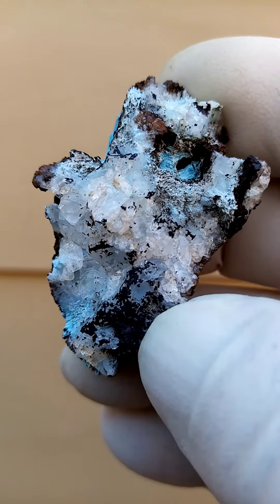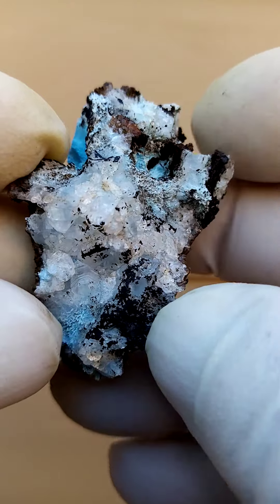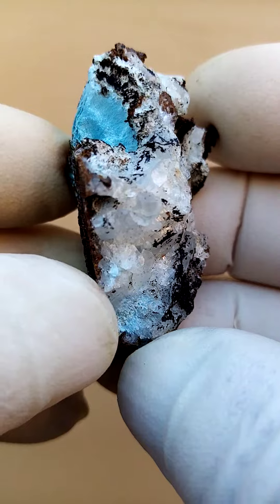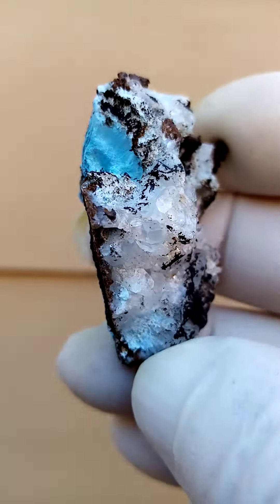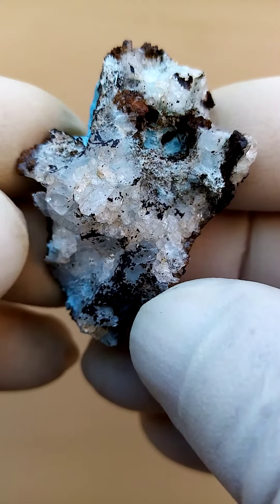What we see here is most likely Shattuckite — could be Plancheite too — associated with some crystallized quartz crystals. The black material would be Goethite, formerly known as Limonite, basically one of the products of Hematite or Pyrite oxidation.